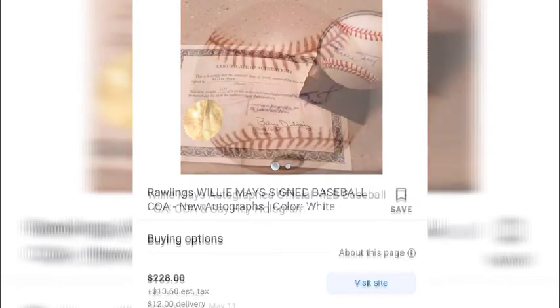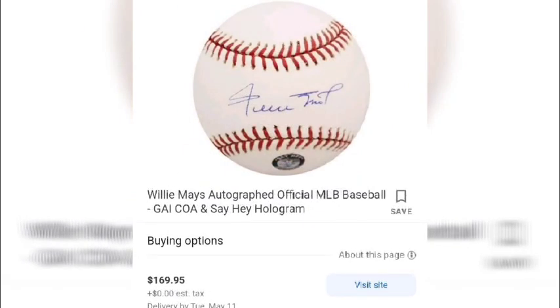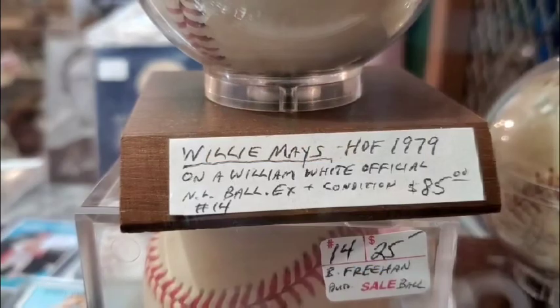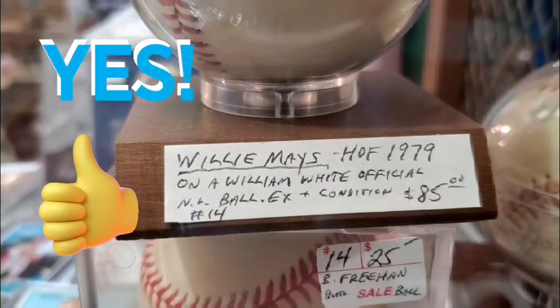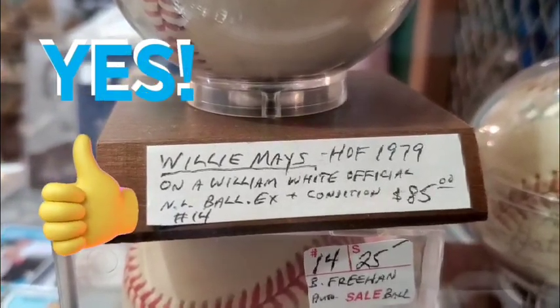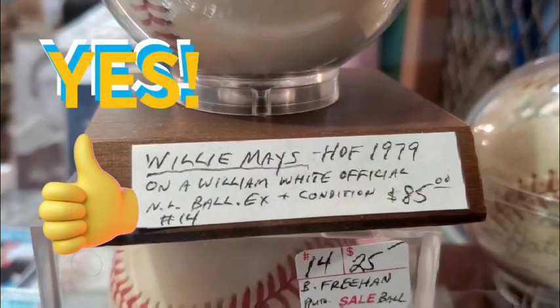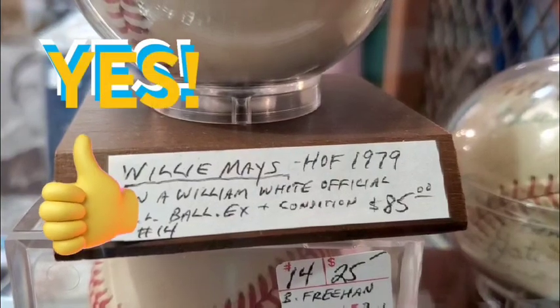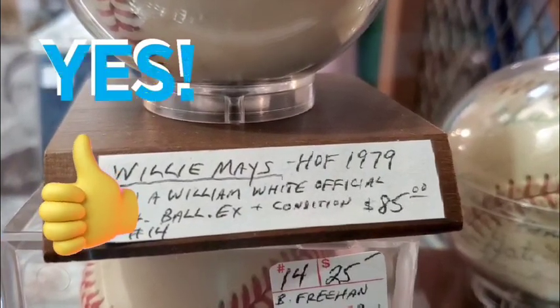Another comp with the 'Say Hey' hologram for $169.95, and one more for $528 — Mays balls are priced all across the board. You do have to watch out because forgeries are common. But for $85, this was a heck of a deal. I'd definitely take the chance, send it in for authentication, and if it comes back legit, you've added a gem to your collection for a bargain price. This was indeed a great steal.